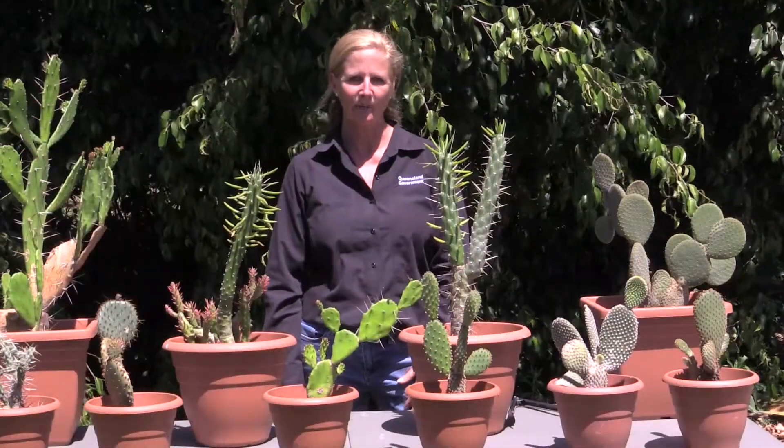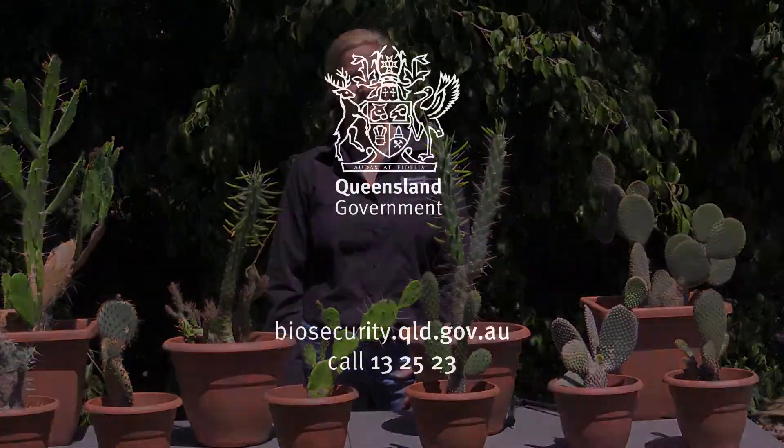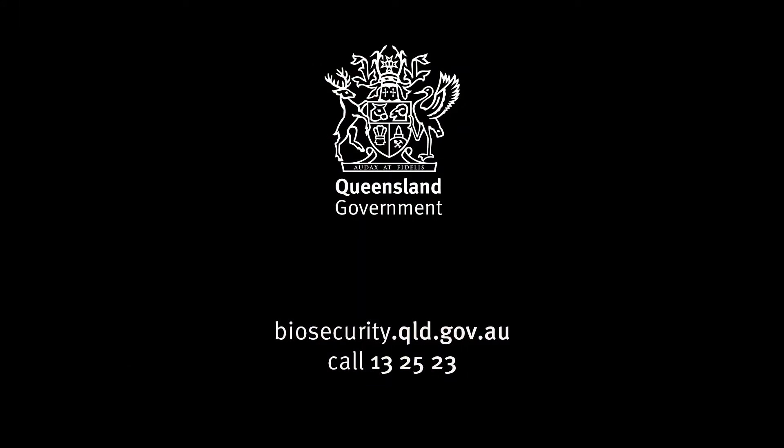For more information, visit our website biosecurity.qld.gov.au or call our call centre on 13 25 23.